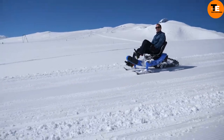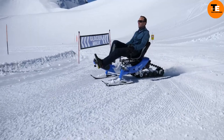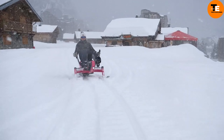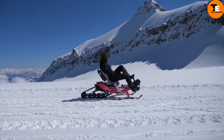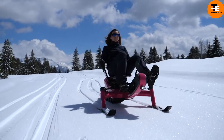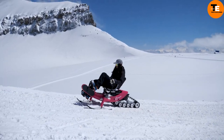The ergonomic composite seat ensures comfort, supporting users weighing up to 120 kilograms and heights between 145 and 200 centimeters. Priced at $7,990, the Arosno e-trace is a user-friendly, eco-conscious option for winter sports enthusiasts.